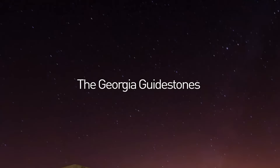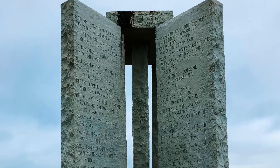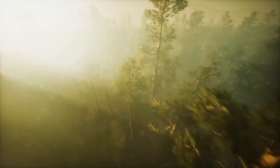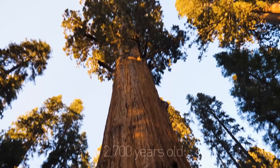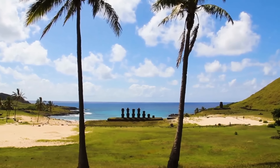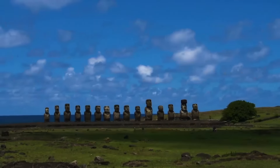The Georgia Guidestones is a collection of giant stones in a star pattern with inscriptions in eight languages including Hindi, Chinese, and Swahili. It also has an astronomical calendar finished in 1980, built to last centuries — and no one knows who built it or why. Sequoia National Park in California is home to the giant forest, with more than 8,000 colossal trees including 10 of the largest living plants in the world. The General Sherman Sequoia is estimated to be up to 2,700 years old and is the world's largest known living tree by volume. The famous stone heads of Easter Island have been around for hundreds of years, and soil analysis proved they actually improved agricultural fertility.